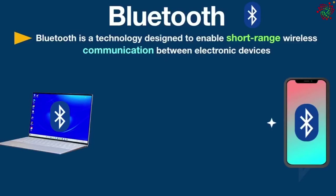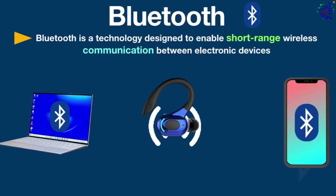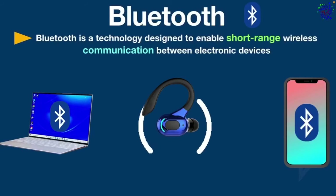At the most basic level, Bluetooth is used to transfer data between nearby devices. Bluetooth devices have a wireless adapter inside that broadcasts radio signals so that other devices can connect to it.